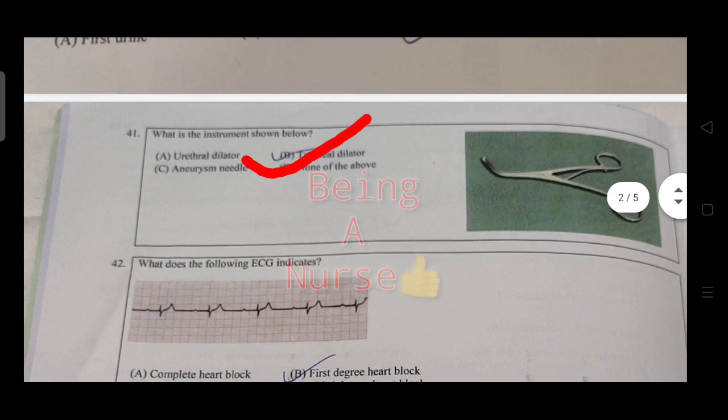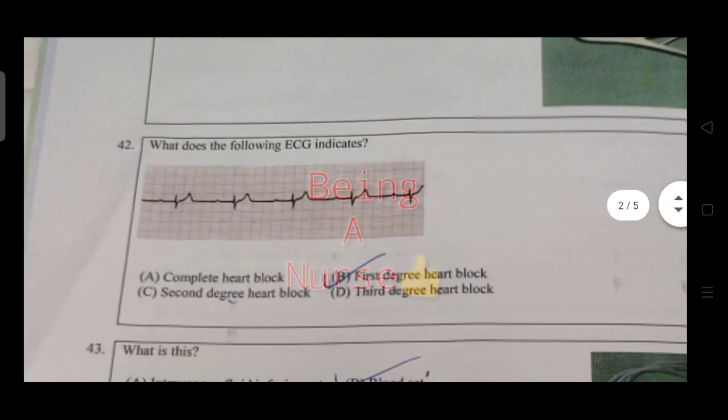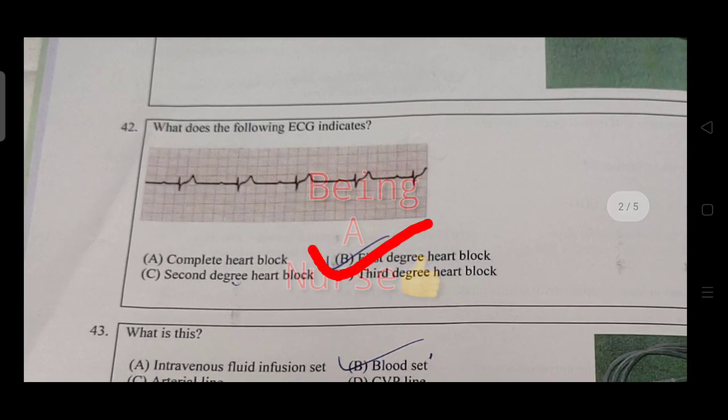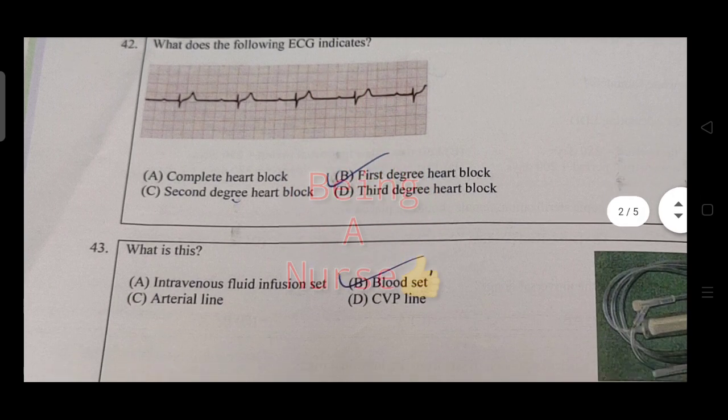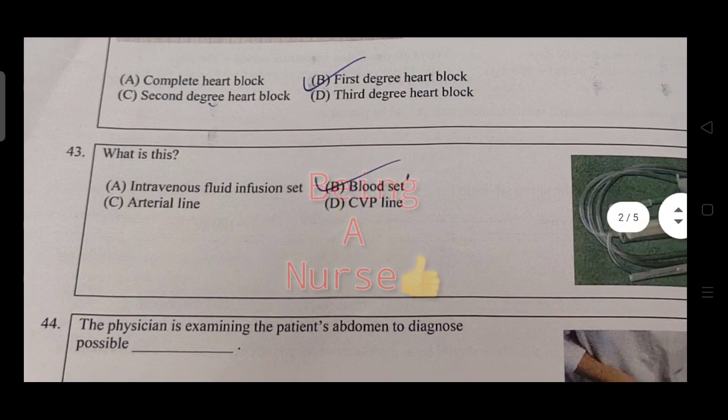Which of the following indicates a first-degree sister wall condition? The question involves ECG interpretation — a complex with QRS pattern, and taking it in context of a cardiac condition. The QRS complex is discussed in relation to cardiac conduction.